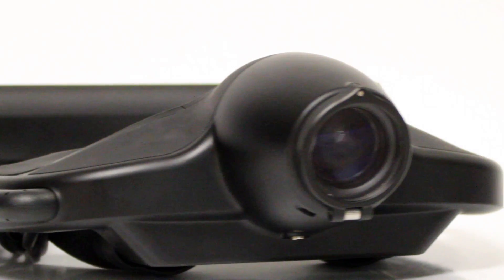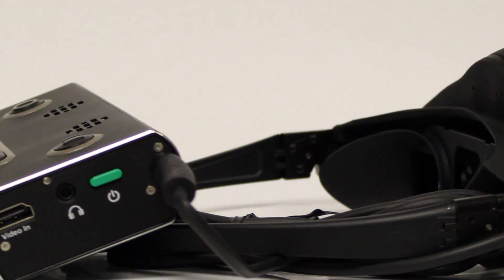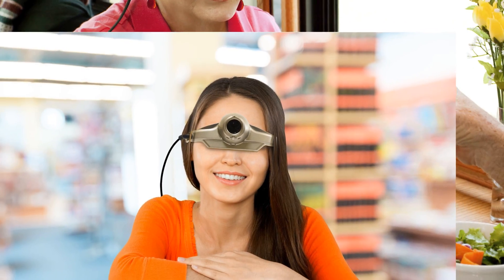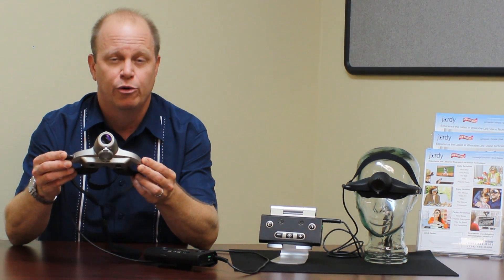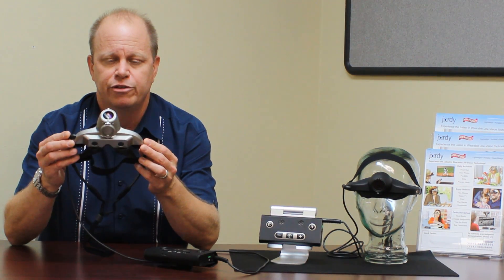Sleek and stylish design, battery-operated — the ultimate low vision solution. Hi everybody, my name is John Dibble and I'm one of the senior territory managers here at Enhanced Vision. Today it's my honor and privilege to introduce you to our all-new product, the Geordi — the ultimate low vision solution.